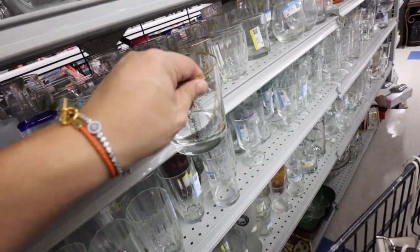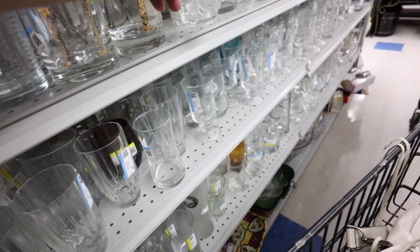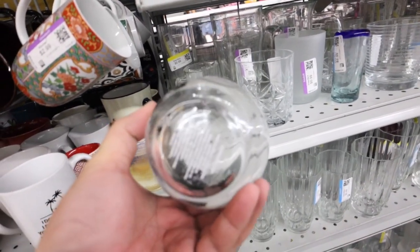I think these are actually from Target, maybe. Oh, what are those? These are so cute — look at the shapes. No cups. Isaac Mizrahi, kind of cute. Mickey and Minnie Mouse, kind of cute.